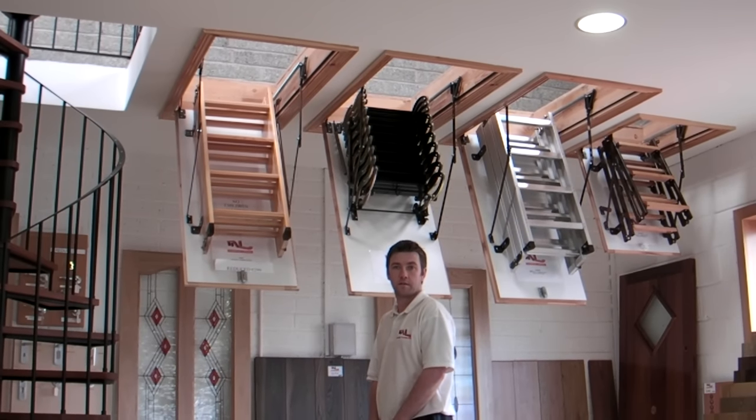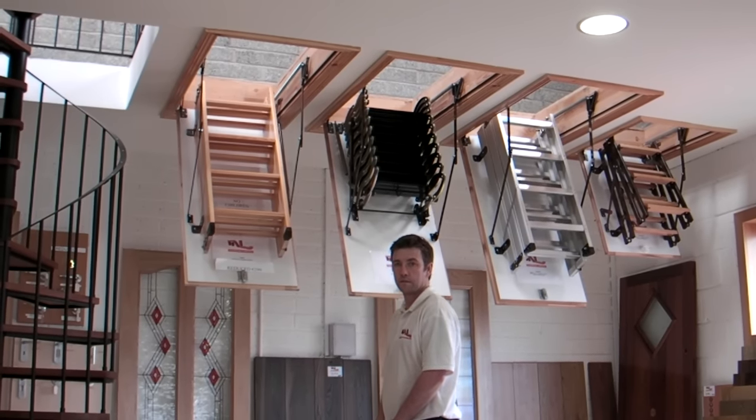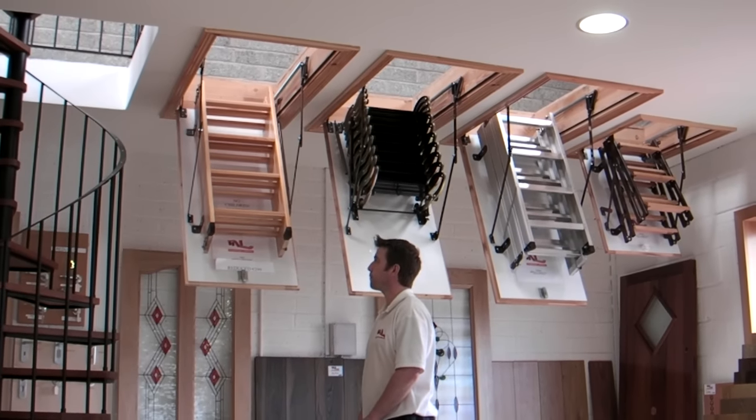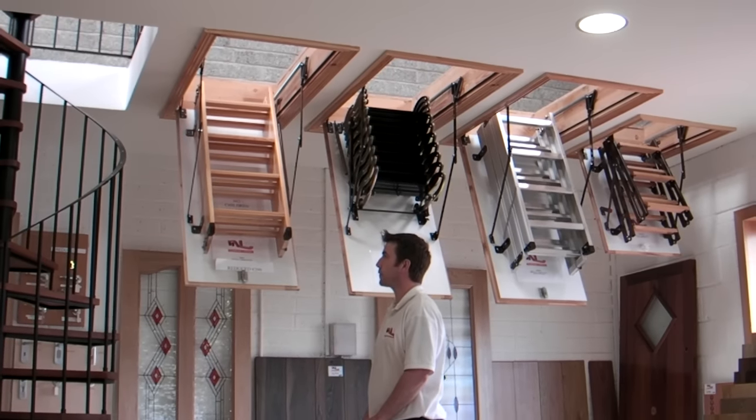Here at Murphy Larkin we are going to demonstrate some of our attic stairs. All attic stairs come with an insulated door, draft seals, and a 10 year warranty. All doors are finished white on both sides.